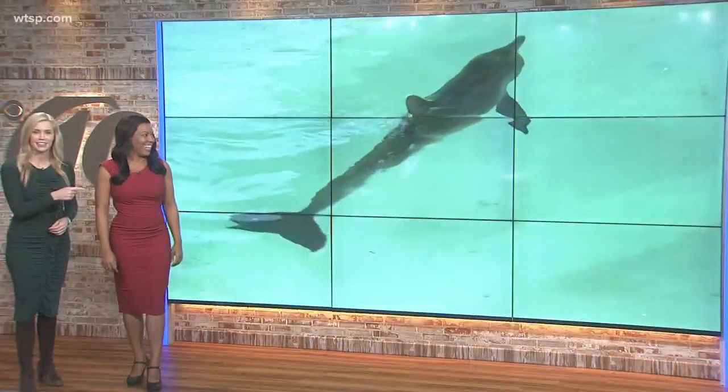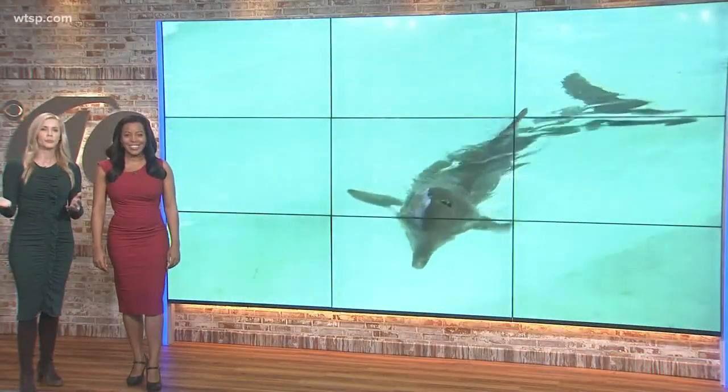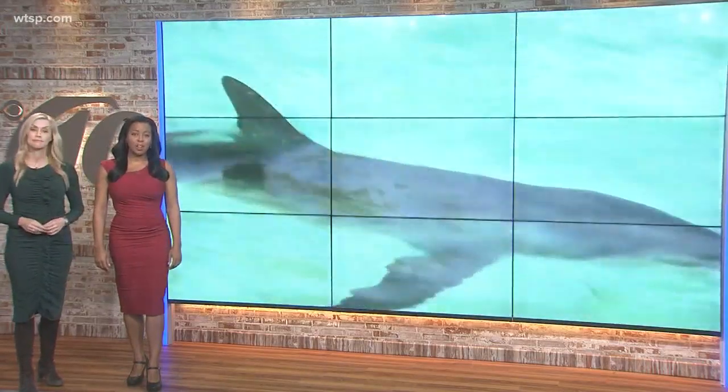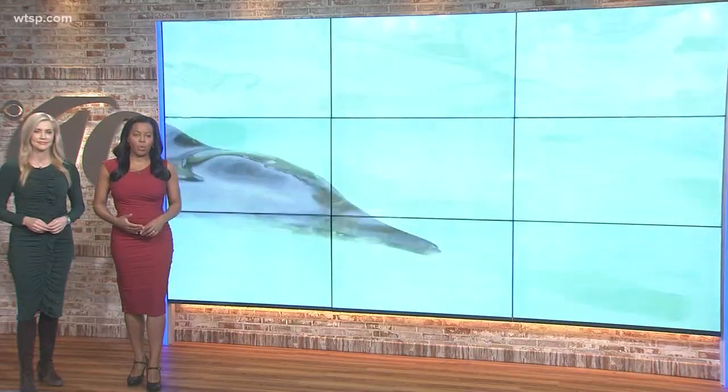Take a good look at this guy. You've heard of the reindeer Rudolph, but what about a dolphin named Rudolph? They found him beached off of Sanibel Island earlier this week. Now he is rehabbing at the Clearwater Marine Aquarium.